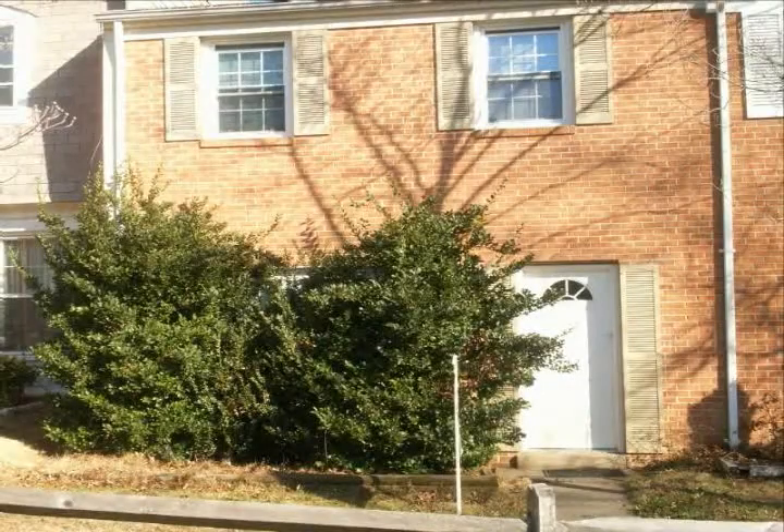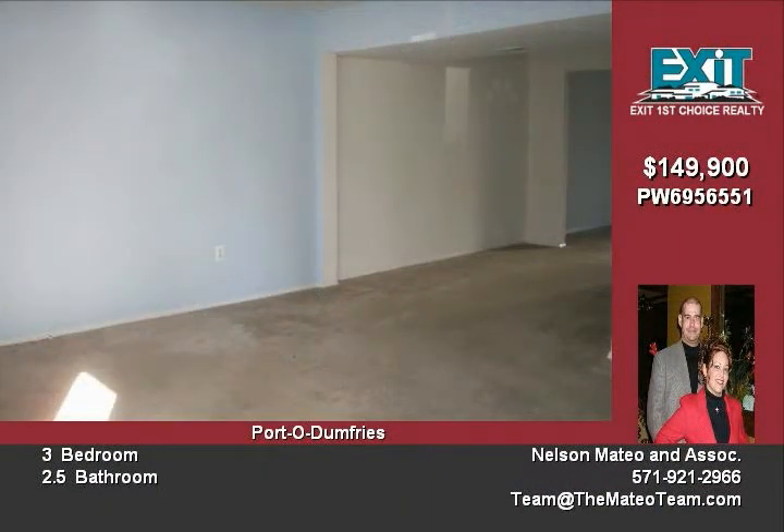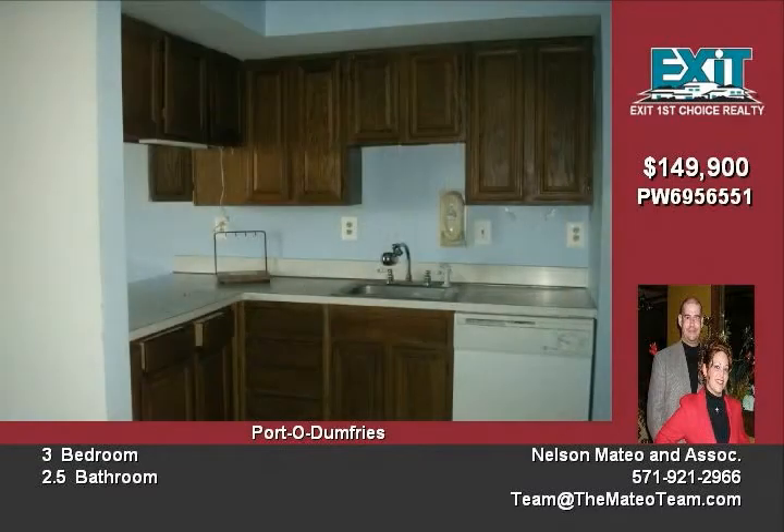This nice interior two-levels townhouse offers nice spacious bedrooms, open floor plan, sliding door to the fully fenced backyard, located only minutes away from Route 1 and I-95 Interstate, will make a perfect home for a first-time homebuyer to take advantage of the up to $8,000 tax credit.